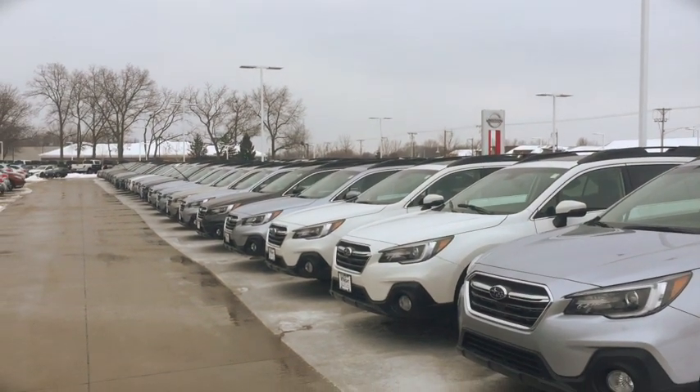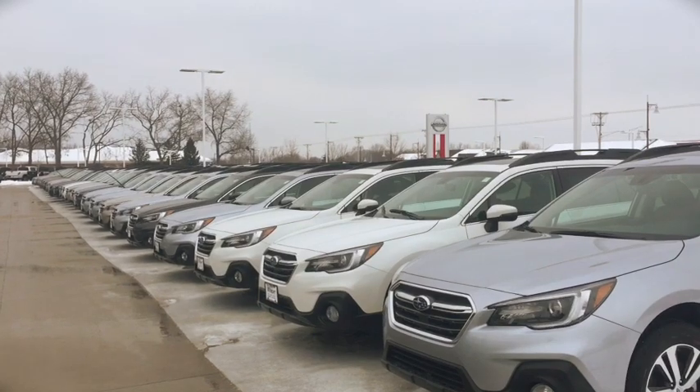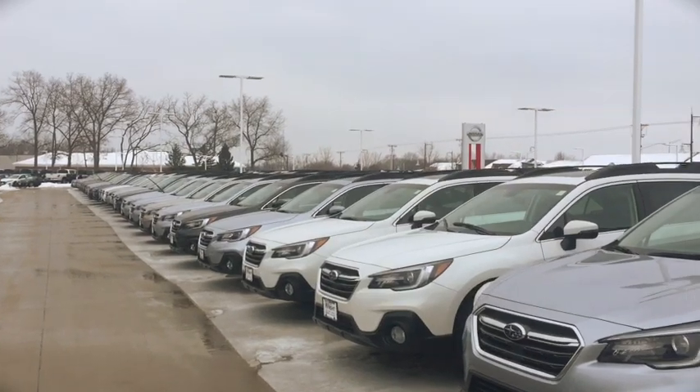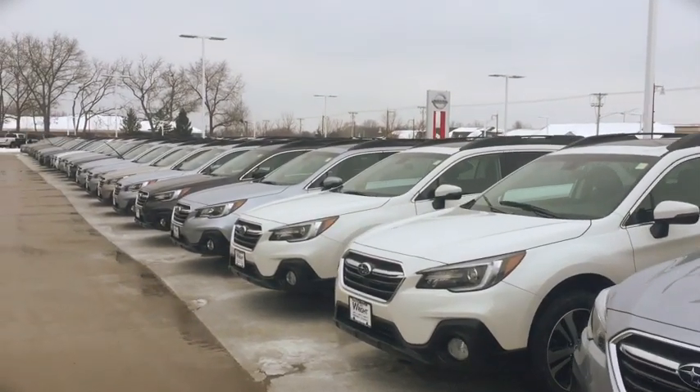Nadine, this is Kevin Carter at Dave Wright, and I'm out here in the cold and snow so I can show off the Subaru Outbacks. As you can see, I have a gigantic selection here — these are all Outbacks all the way down, and I have even a second row of 2019 Outbacks. I also have some used models.